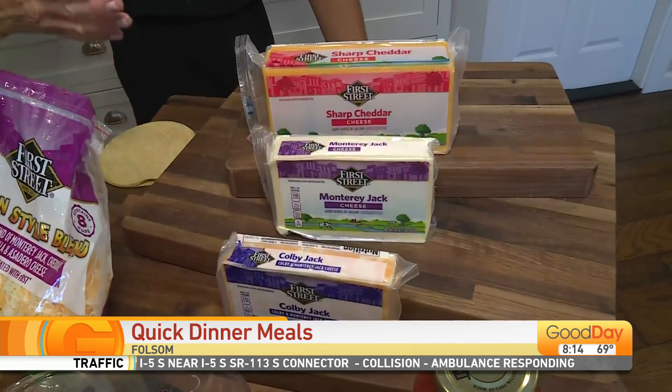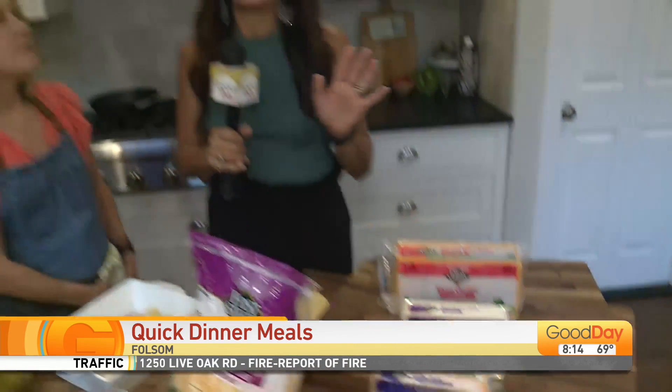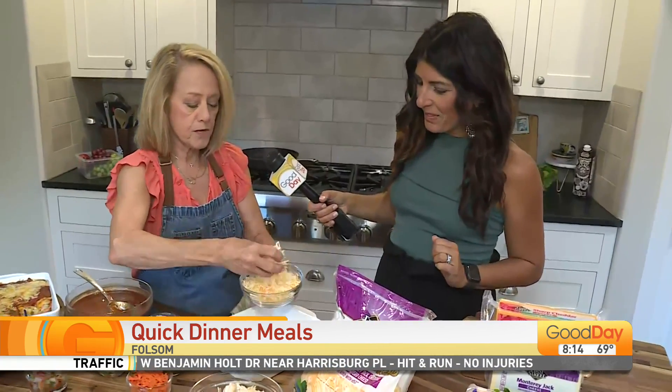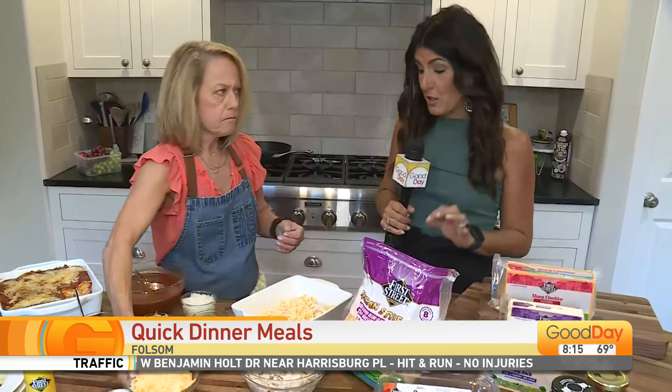Use what you have — if you have cheddar, use it. If you have Jack or Monterey Jack, use it. The kids will not notice. Check your fridge before you go to the store and make sure you use everything. This is a lot faster than rolling each enchilada. Normally you have to soften them in oil and heat up the tortillas and roll them.